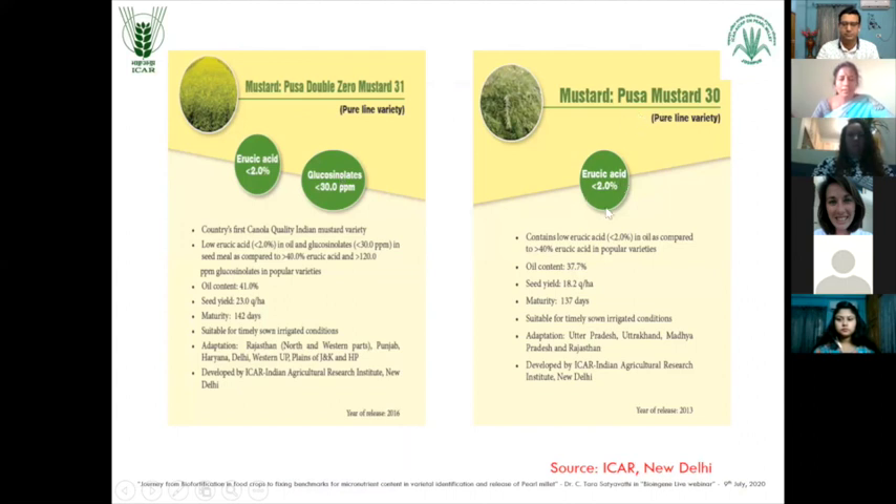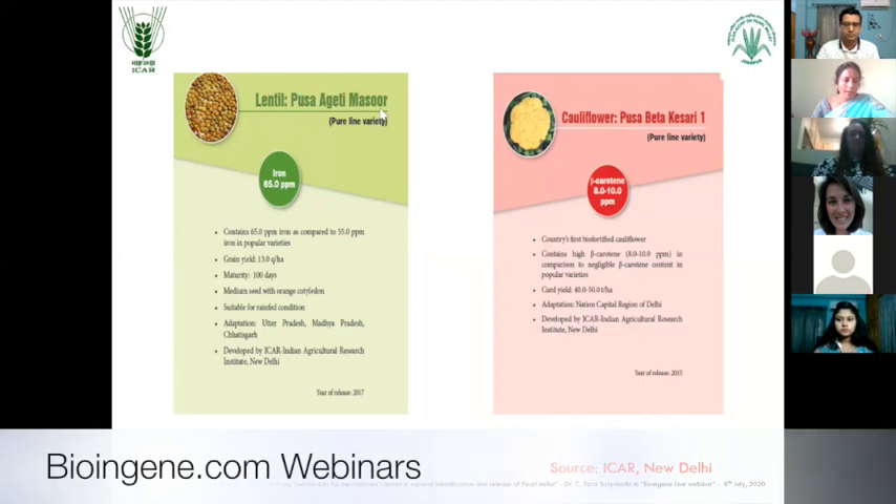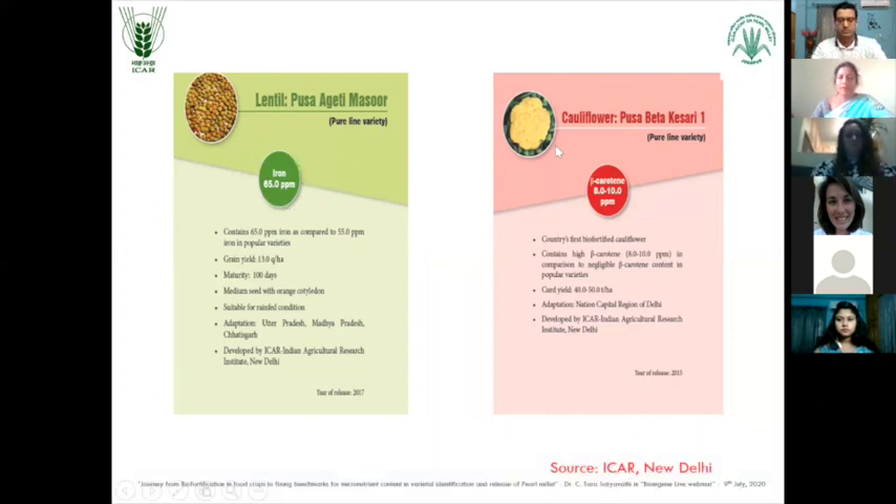And in PUSA Mustard 30, the erucic acid is again less than 2%. In lentil, PUSA Agati Masur - here the iron content is 65 ppm. And in vegetables like cauliflower, PUSA Beta K3-1, beta-carotene content is 8 to 10 ppm.